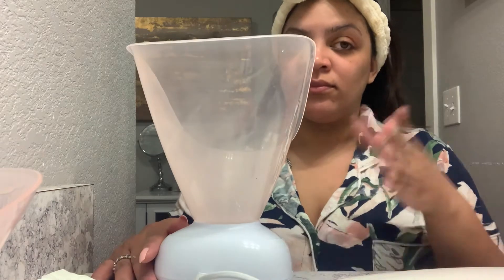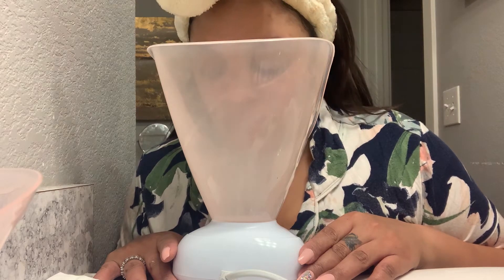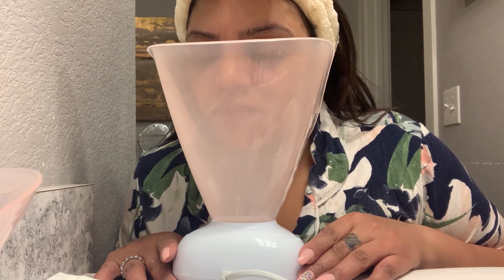You can see the steam coming out of the steamer — it didn't take long at all to heat up. You literally just sit your face over it for about three minutes or until you're tired of sitting there. It was really relaxing for me. I think I'm going to add just a dab — maybe one or two drops — of lavender essential oil. Or if you're using this in the morning you could use peppermint or eucalyptus, something to kind of wake you up.